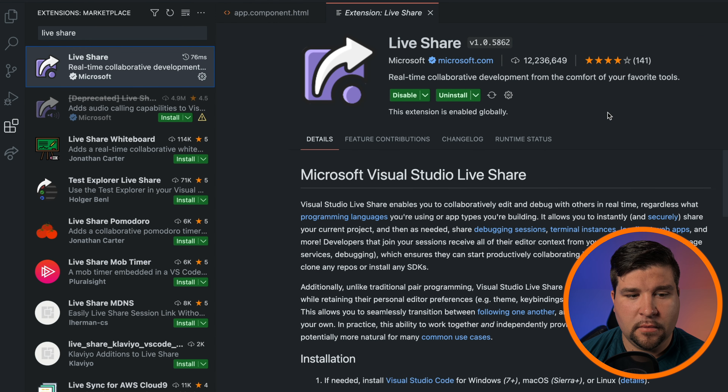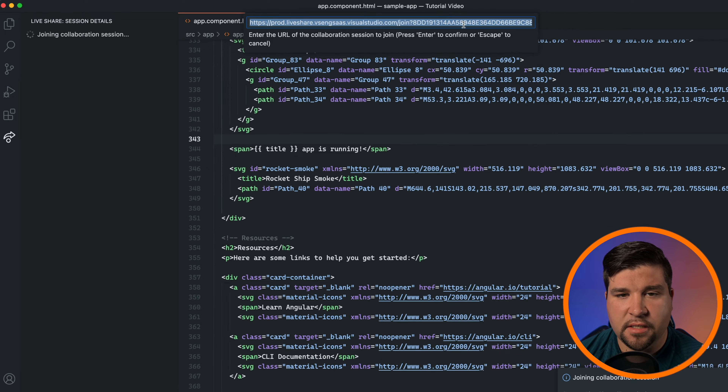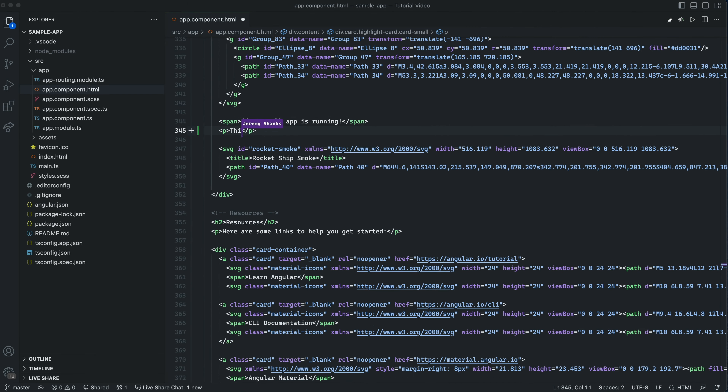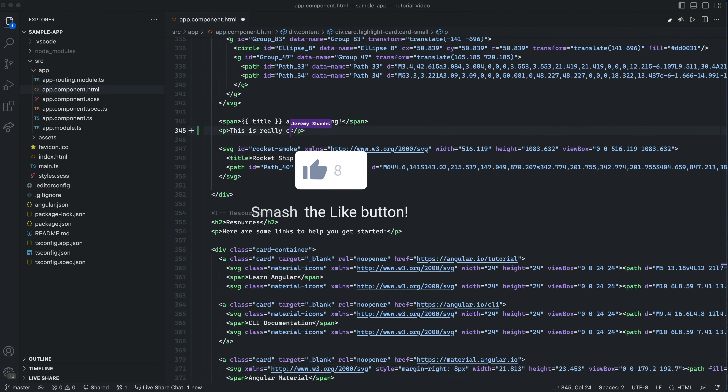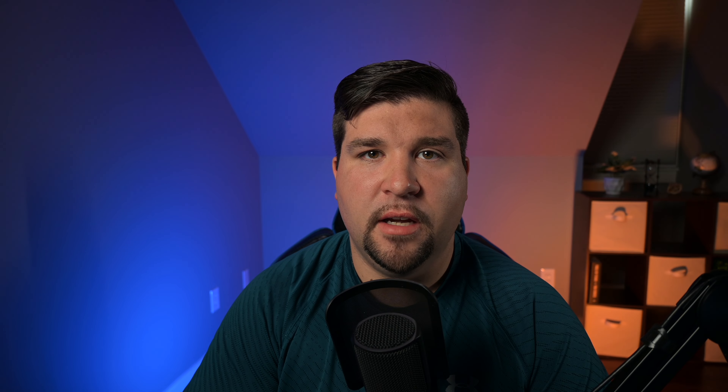Now, if we want to start a collaboration, we'll just come down here and click LiveShare. This will start a collaboration session, and you'll get a link to share with your fellow developer. Just send this link to the person you want to pair program with. If you want to join a collaboration session, just come over to the LiveShare extension here and click Join. Your collaborator will need to send you the link that they generated on their end — just insert that here and press Enter.